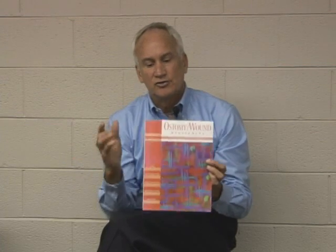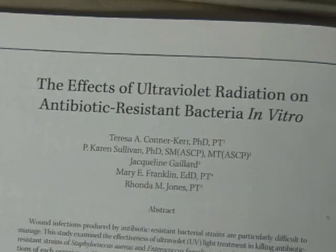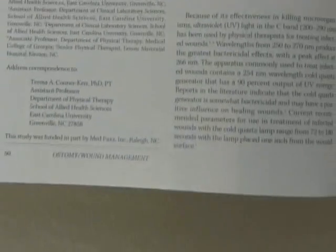I was fortunate that at that seminar there was a lady with her Ph.D. in microbiology who was also a physical therapist — Dr. Teresa Conner-Carr. She saw that I was enthused about understanding this, and around 1997 Teresa put a study together. She took our V254 wound lamp and looked at some of the most difficult germs we deal with — MRSA and VRE — asking: can ultraviolet C eradicate MRSA and VRE? The study was published in Wound Care and Ostomy Management in October 1998, and Teresa claimed 100% eradication of these different bacteria as they became VRE.